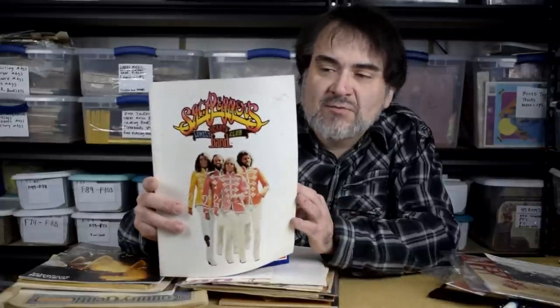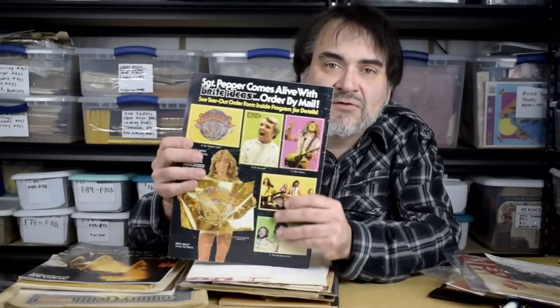All these were a dollar. This is actually a program from Sgt. Pepper's with the Bee Gees. I don't know what this one's worth — I haven't had this one before, but I'll probably put 40 or 50 bucks on it and take whatever I can get.